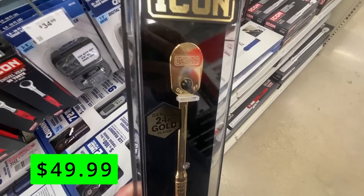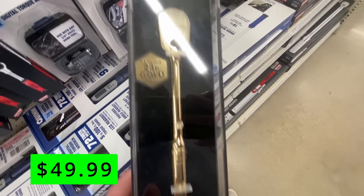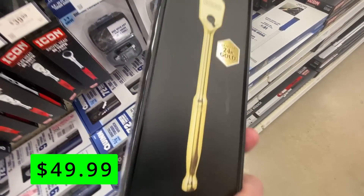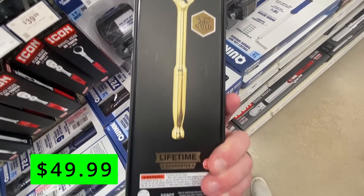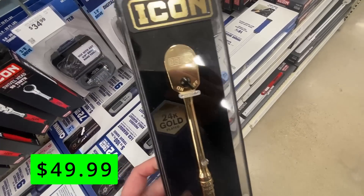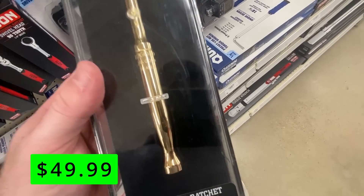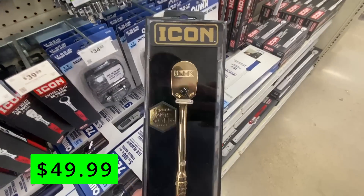If you're feeling rich, you can pick up this Icon gold-plated ratchet for $49.99 — the first time I've seen this on sale. It's kind of a joke item or a nice collector's piece. It has a 90-tooth gear-to-gear mechanism for a tight swing in small spaces, a low-profile head design, and precision machine gears for smooth ratcheting action that can withstand heavy torque. Pretty much the same as the normal Icon ratchet, but it's gold.